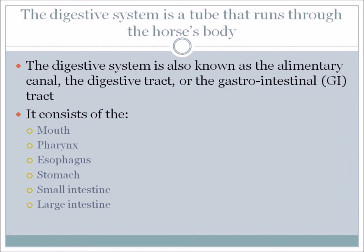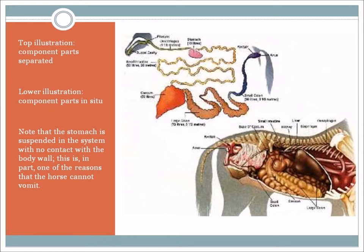The complete GI tract, or digestive system, starts at the mouth, proceeds to the pharynx, down the esophagus, into the stomach, then goes into the small intestine and the large intestine. We have a picture of the different parts – some in the top left are separated so you can see them, and all of them are on the bottom right in their position. One thing to note is that the stomach is suspended within the system. There's no contact with the body wall, and this is part of the reason why the horse cannot vomit.